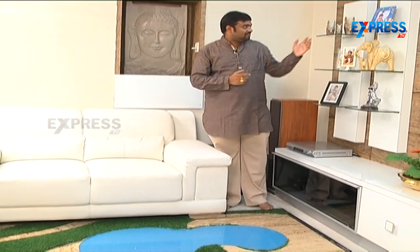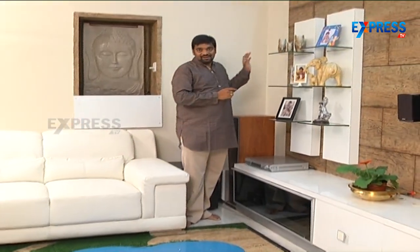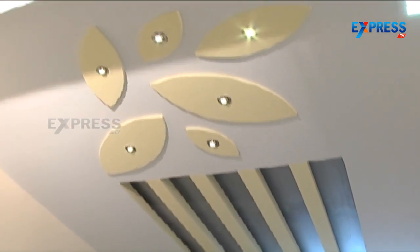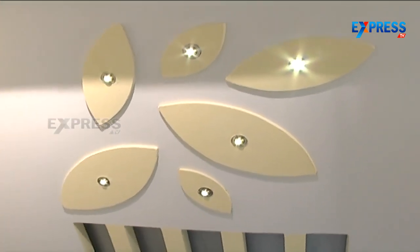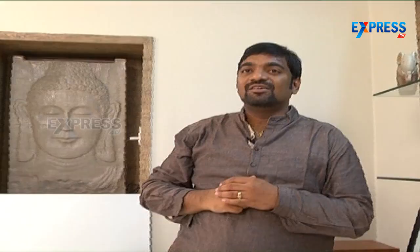For the walls, we have used a light grey background that matches the contemporary style. For the lighting concept, we have given a simple design with a simple petal design and rafters against the grey background. With these small, simple elements, we achieved a good contemporary look for this living room.